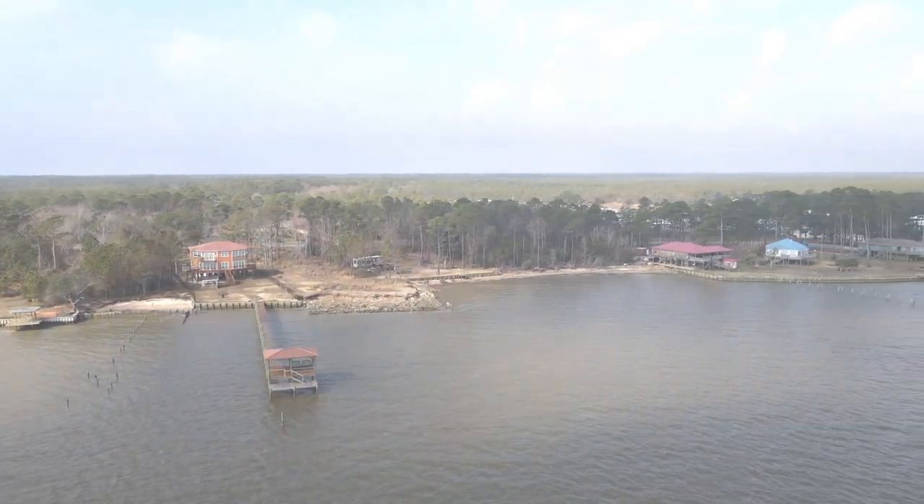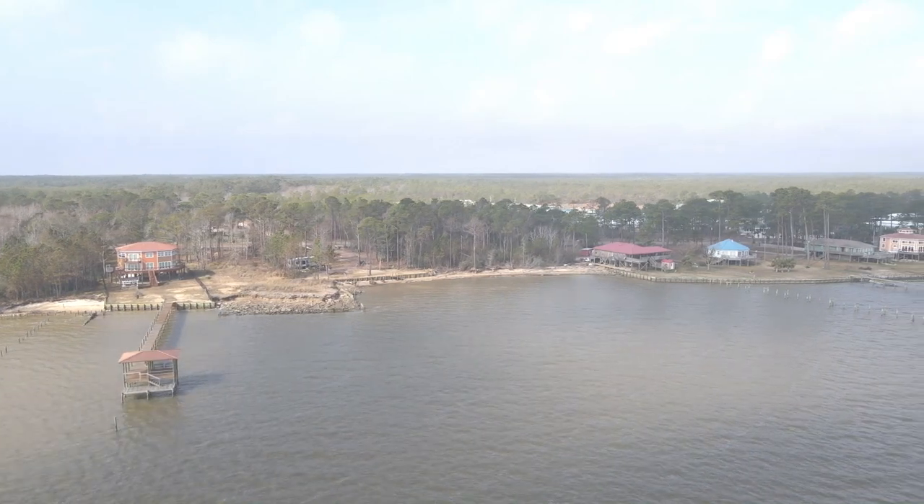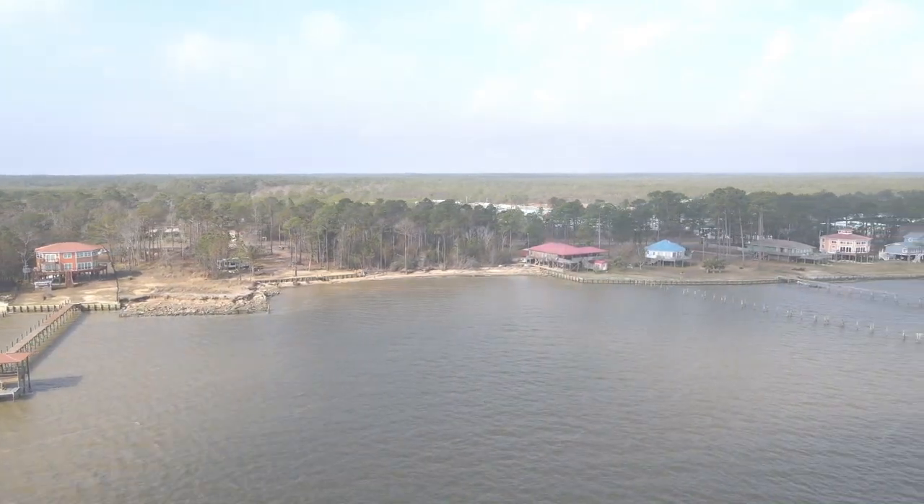I had planned to fly a little farther, but then started getting high wind warnings on my controller, so I decided I'd better head back and land.